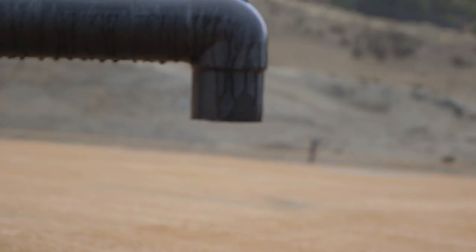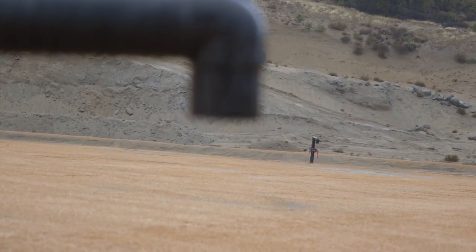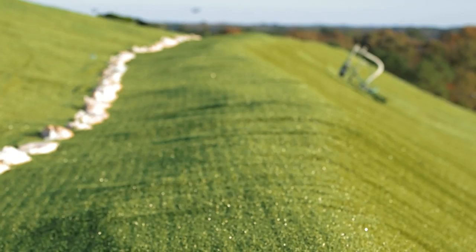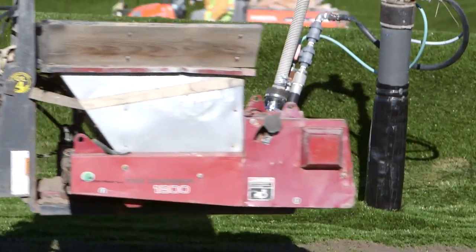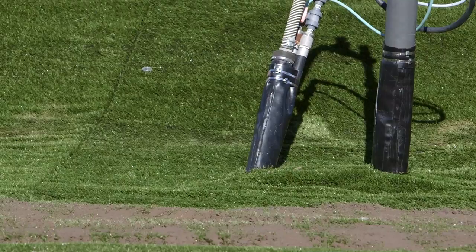We didn't go with the standard green turf — we decided to go with a tan color to blend in with the surroundings a bit more. The greatest impact we've seen with the installation of the closure turf is: our erosion problems have gone away, we don't have safety issues with getting someone on a tractor on that slope cutting the grass, and it's trapping more and more of the methane gas being released by the landfill.